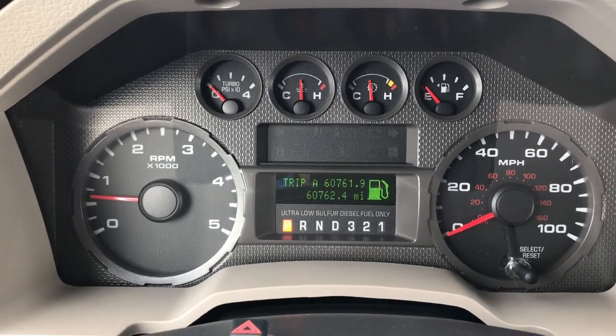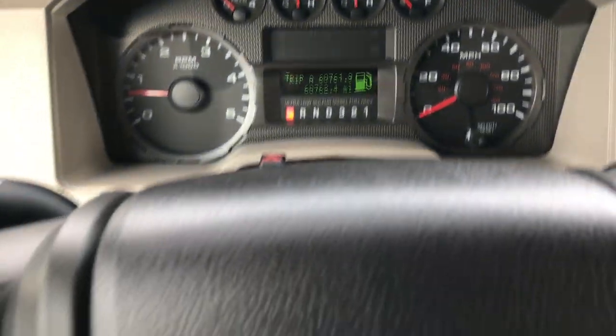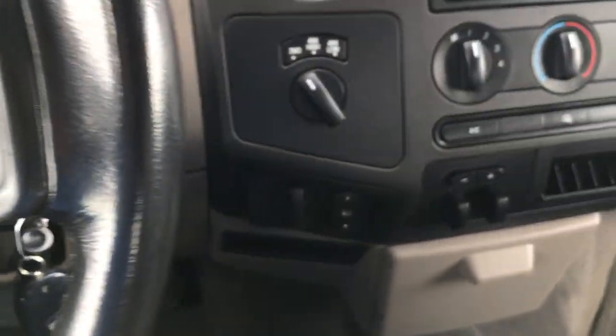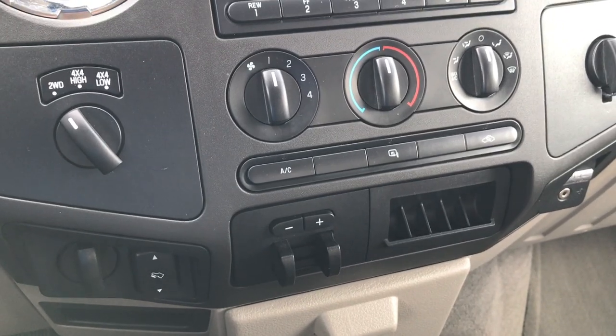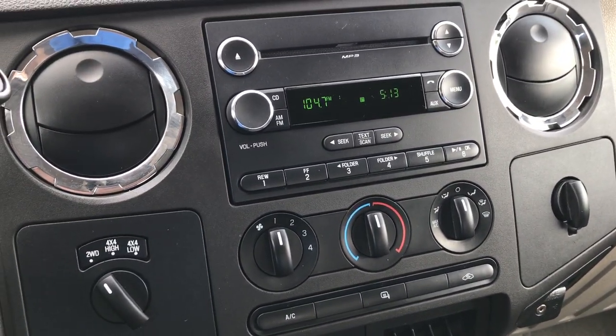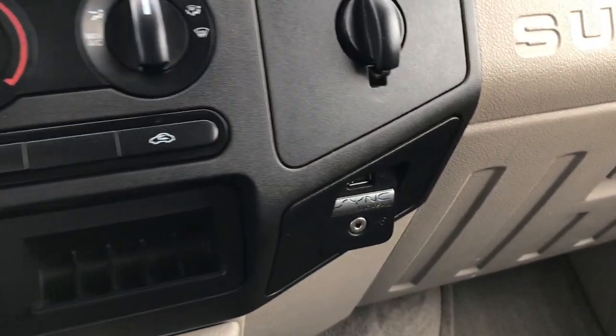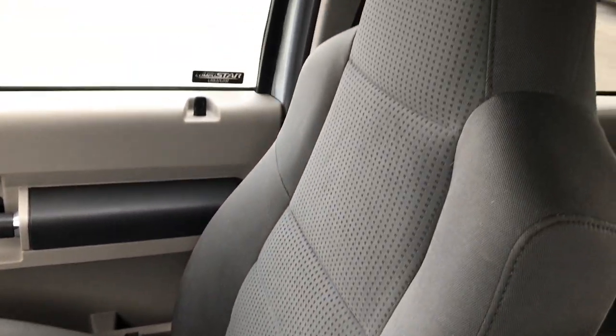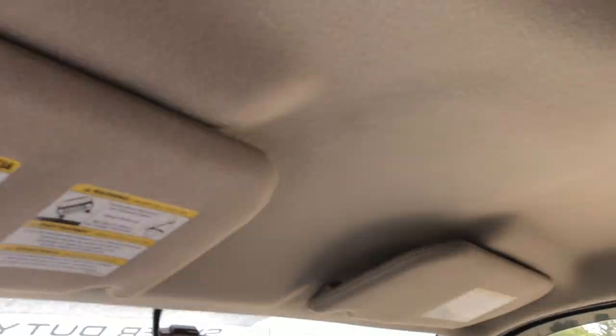This truck has 60,762 miles. We have cruise control on the steering wheel along with audio controls and Bluetooth audio controls. Power pedals, factory tow command brake controller, turn dial four wheel drive, and it does have the CD player. Over here we have the sync system for your Bluetooth audio device, aux and USB jack as well. The passenger seat is very clean — no rips or tears. The headliner is in excellent shape. Carpeting looks like it's in really nice condition — didn't see any rips, tears, or major stains.